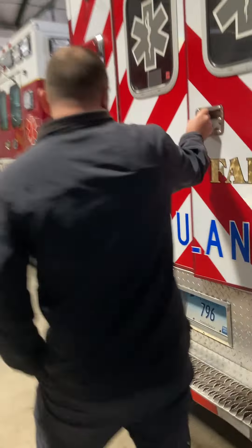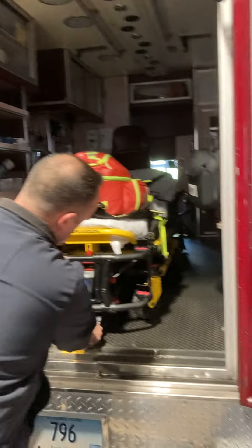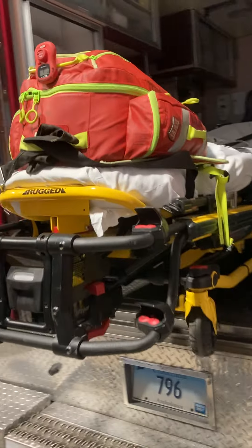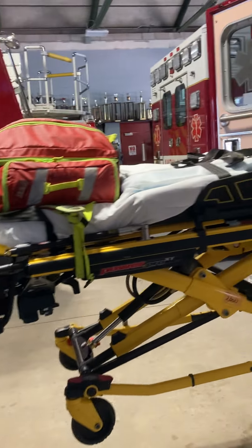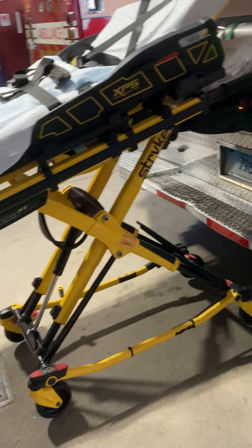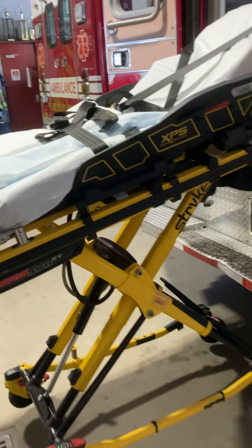The stretchers are all automated now, so you don't have to strain your back. It's all touch-of-a-finger — you just hit a button and it goes down, then hit a button and it goes back up. The technology with this stuff now is awesome.